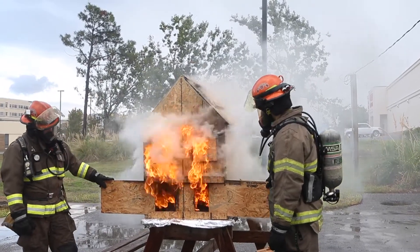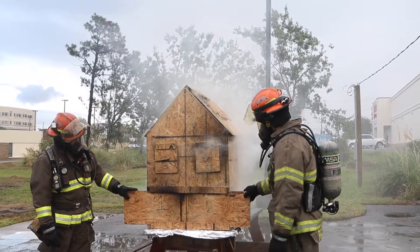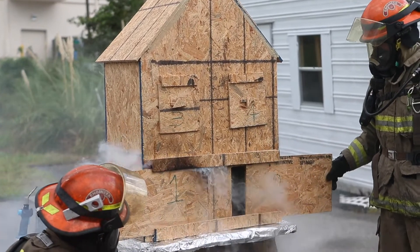Fire needs air to intensify, so by shutting your door on the way out, it keeps that fire from getting any more dangerous before we get there — a smaller fire is easier for us to put out and safer for the family.